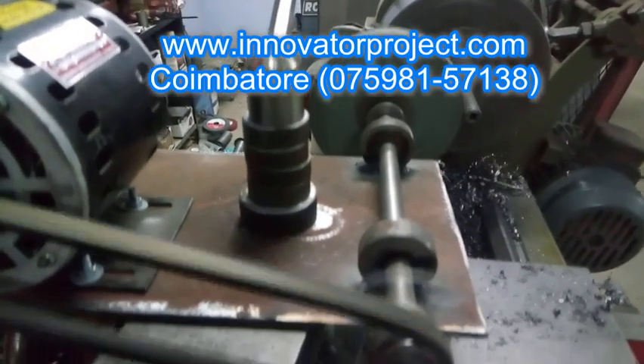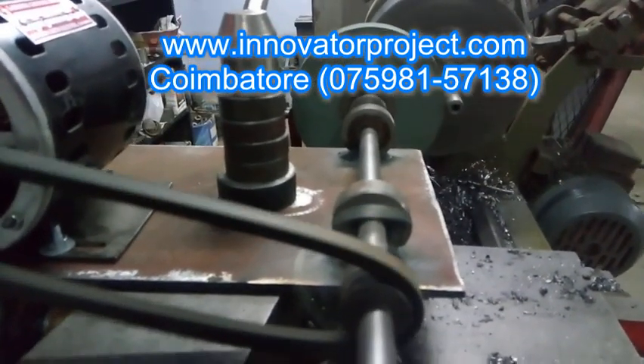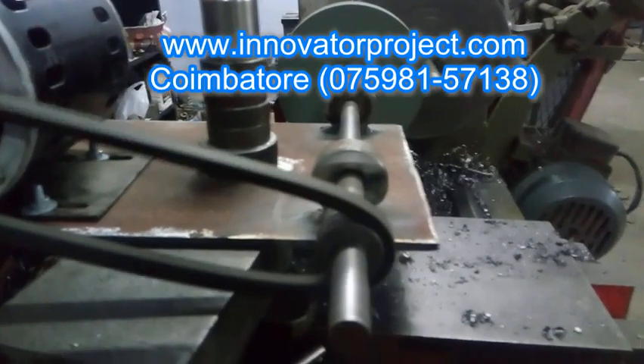We help students not only in the manufacturing and fabrication part of the project, but also in the report writing and paper publishing part.